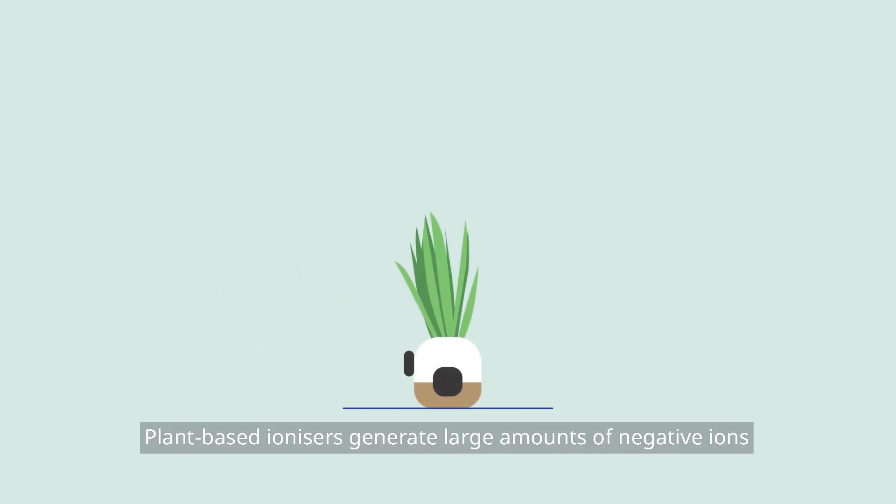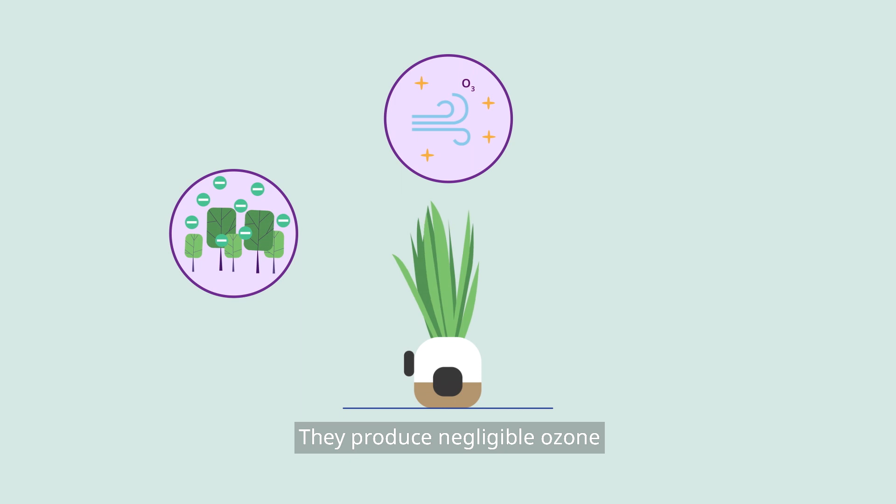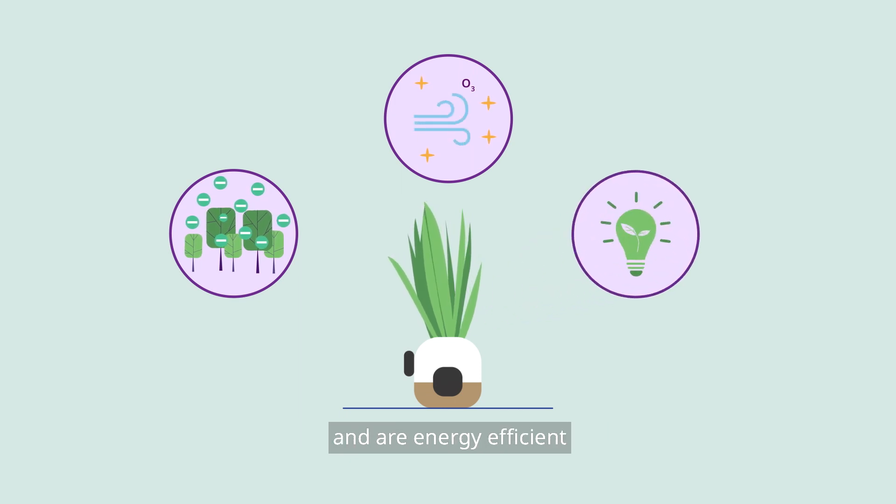But that's not all. Plant-based ionizers generate large amounts of negative ions, just like forests and the seaside. They produce negligible ozone and are energy efficient.